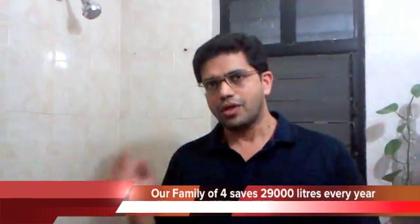Another 30% more than leakages. But today, I am going to show you how me and my family save almost 29,000 liters of water every year purely by adhering to international standards.